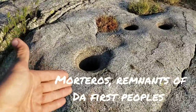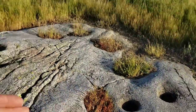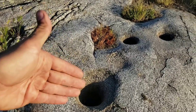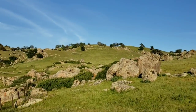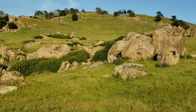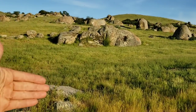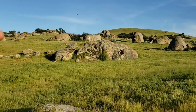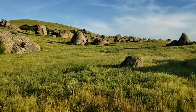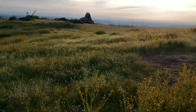Real quick, I want to show you these morteros — basically grinding stones left over from the indigenous peoples who used to reside here. They used these for making acorn meal from the blue oaks, Quercus douglasii. Of course, it's just a shadow of its former habitat — invasive grasses weren't here before, there were probably quite a bit more oak trees, and a much healthier ecosystem overall. Now it's mostly devoted to cattle.